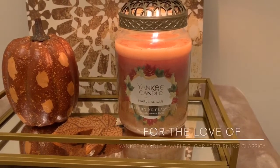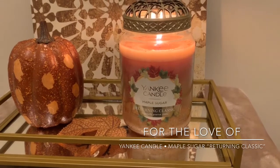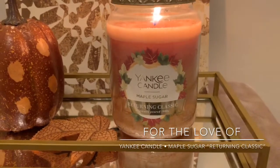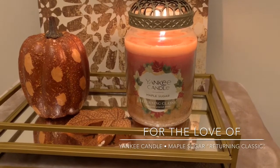Hey guys, it's Lauren and welcome back to my channel, For the Love Of. If you are joining me for the first time, welcome and thank you for taking the time to click on this Yankee Candle review. If you're a returning viewer or subscriber, welcome on back.